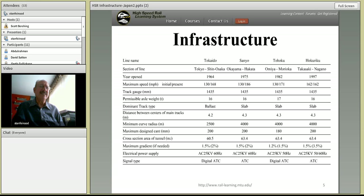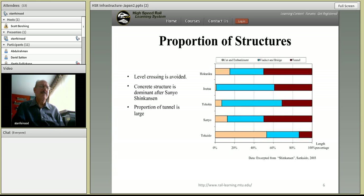One thing that is absolutely avoided is any grade crossings with conflicts with highway and street traffic. Concrete structures are dominant, and an unusually large percentage of the projects are in tunnel — that's the brown/maroon portion of the bar chart — so there is a lot of tunneling in Japan.